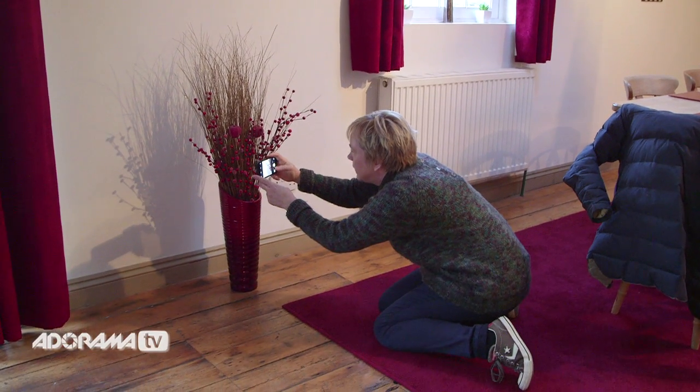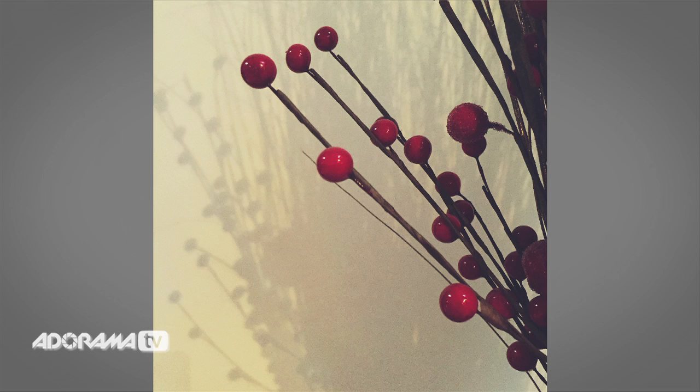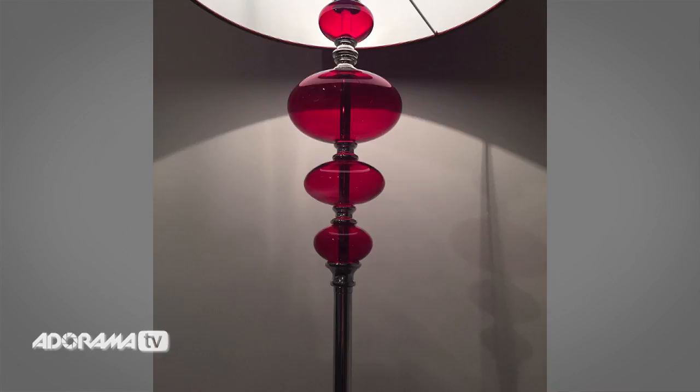So how do you get started in the home? Well, the best thing is just to walk around your house, relax, find something that interests you and then start shooting it. Don't just shoot from where you are — shoot it from above, from the sides, from underneath. See what works best, then have a look through your shots and see what is working for you.